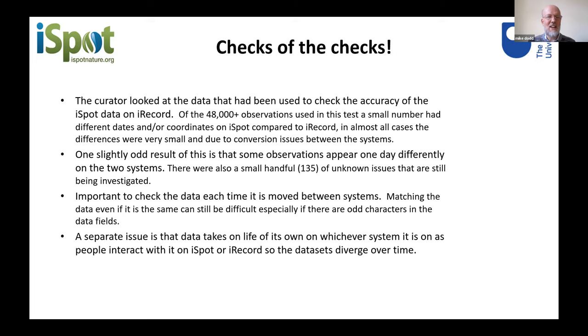As a curator, I looked at those 48,000 observations sent into iRecord and compared a recent download with the original data that was sent in. They should be the same, but they weren't. There were some very small errors due to changes in coordinate systems and the way systems handled dates — a side effect being that some observations appear one day differently on the two systems. It's very important to check data every time you move it between systems. You think it's all the same, but actually it may not be. With citizen science systems particularly, the data takes on a life of its own — people go back and check old records and make changes, whereas once on iRecord it's sort of fixed, so the datasets diverge over time.